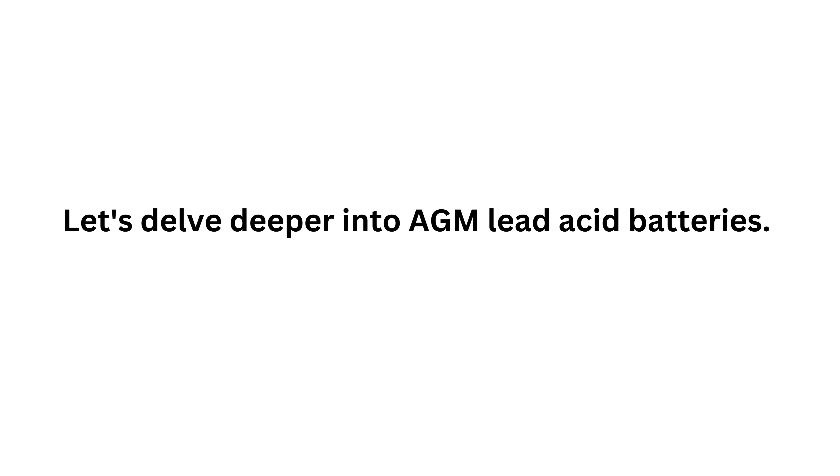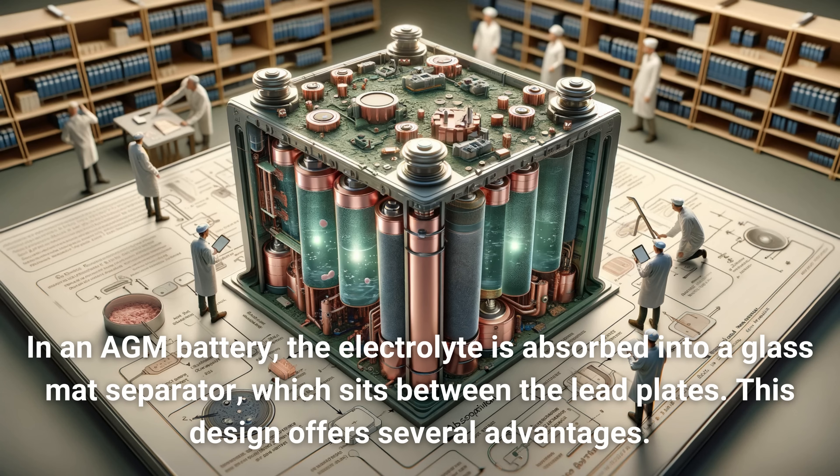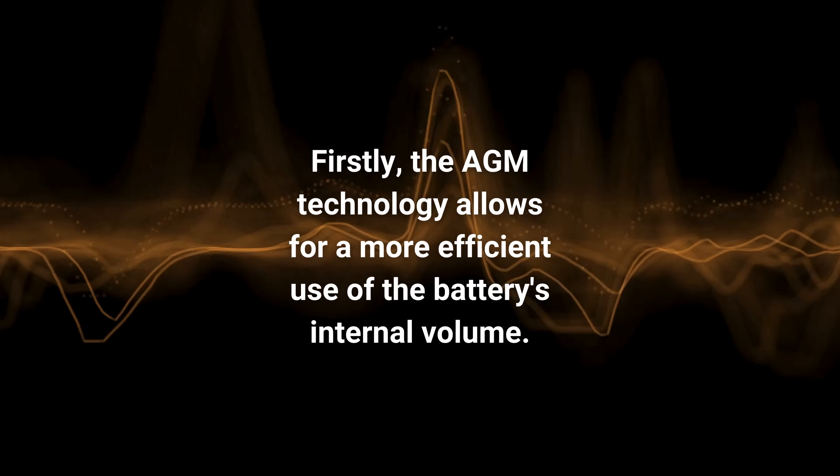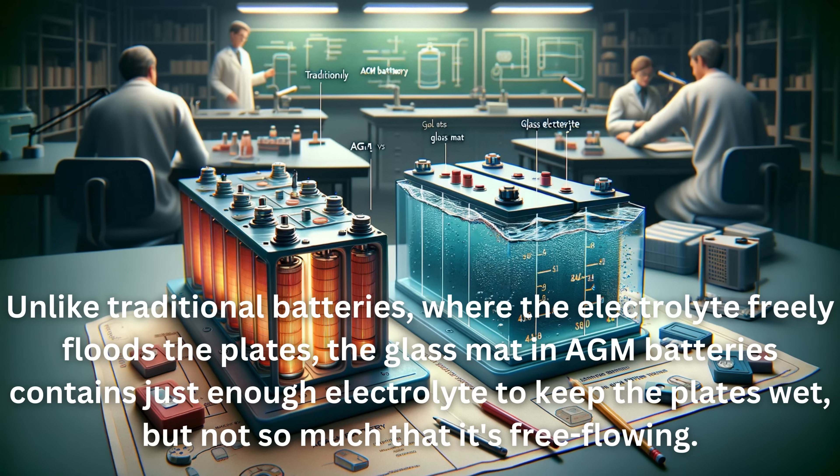Let's delve deeper into AGM lead-acid batteries. AGM stands for absorbed glass mat, which is a key technology differentiating these batteries from traditional flooded lead-acid batteries. In an AGM battery, the electrolyte is absorbed into a glass mat separator which sits between the lead plates. This design offers several advantages. The AGM technology allows for a more efficient use of the battery's internal volume. Unlike traditional batteries where the electrolyte freely floods the plates, the glass mat in AGM batteries contains just enough electrolyte to keep the plates wet.